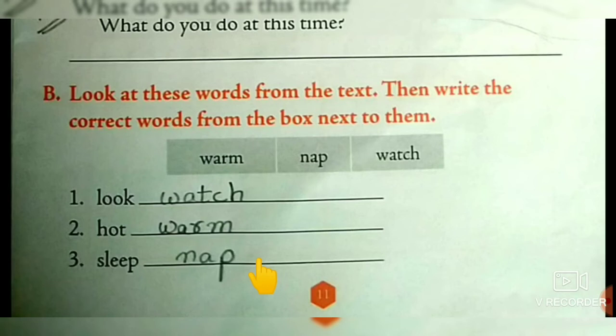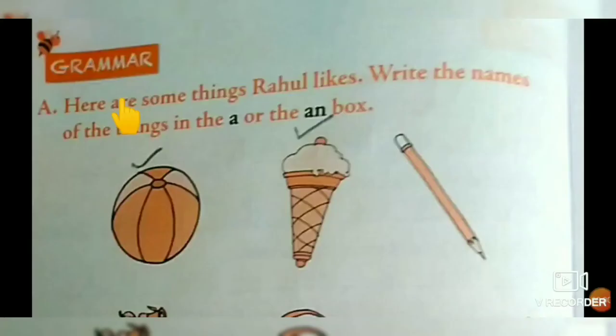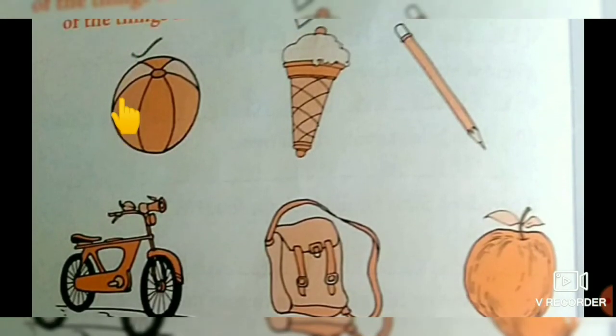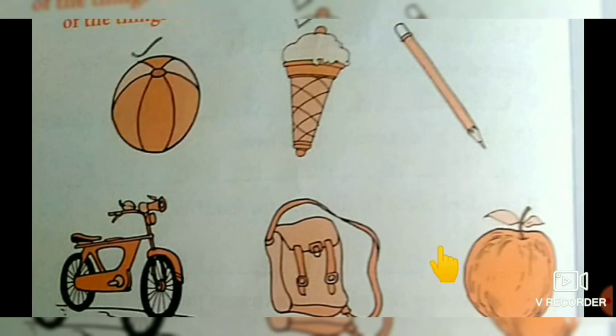Moving on to the next page, page number 12, in the grammar session children. We are given some pictures — first observe the pictures and tell me the names: ball, ice cream, pencil, cycle or bicycle, bag, apple.